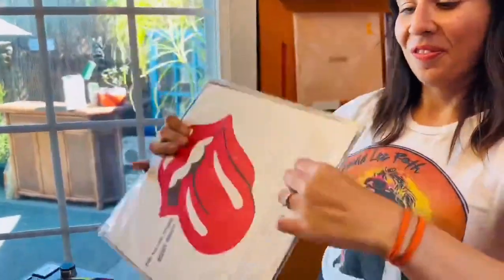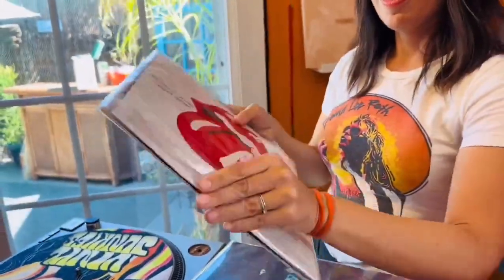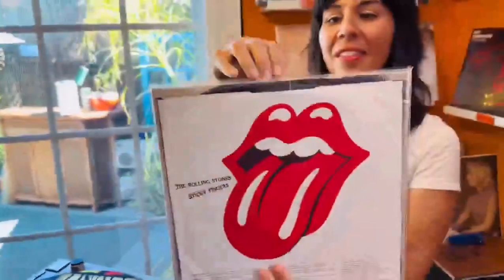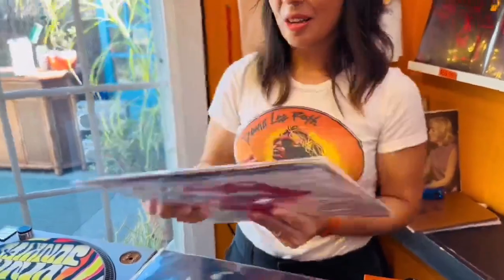These revolutionary sleeves will blow your mind. For normal LPs, you've got dual pockets — one for the jacket and an entirely separate pocket for the record, so you can slide it out without even touching the jacket.